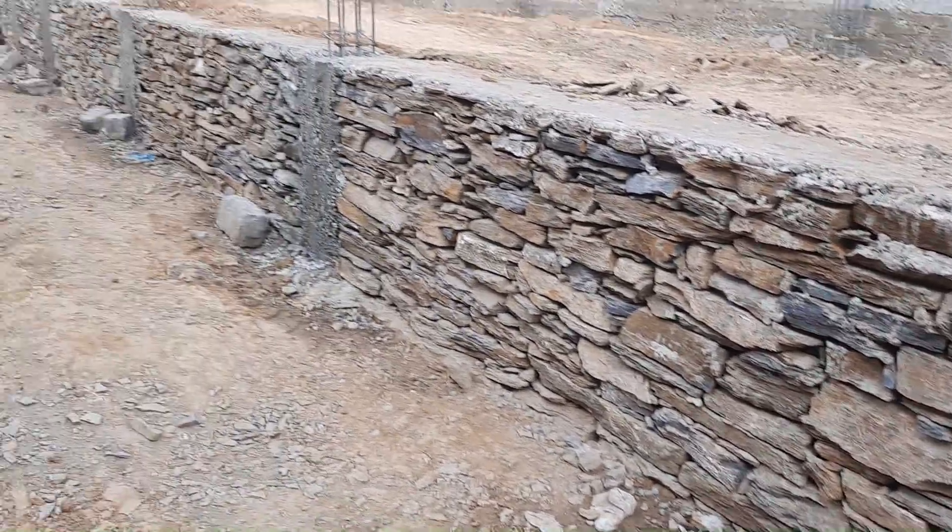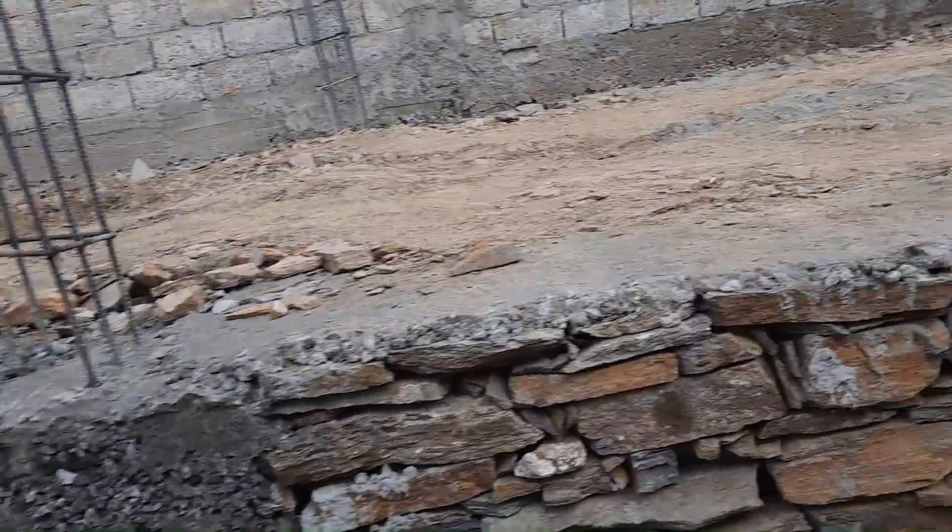You can see that from the ground level, the plinth level depth is about 4.5 feet.